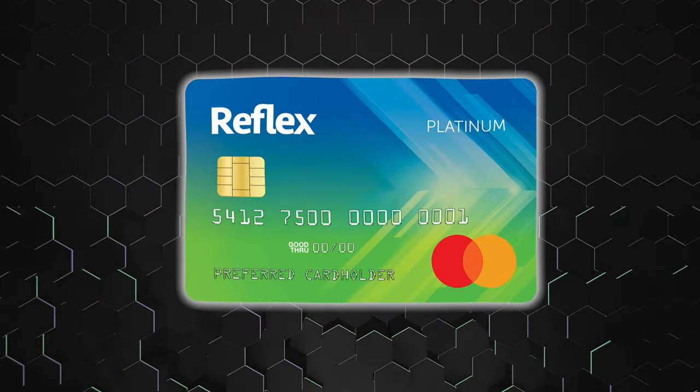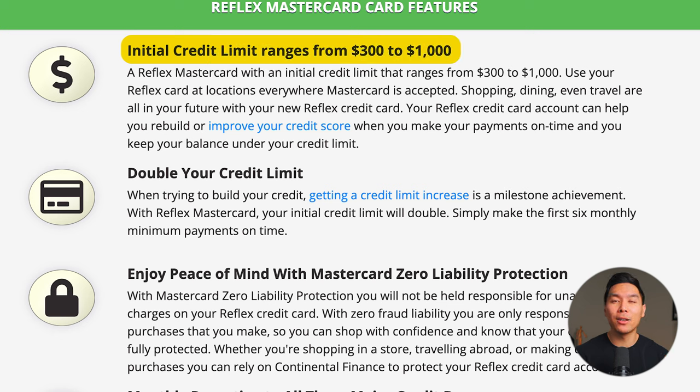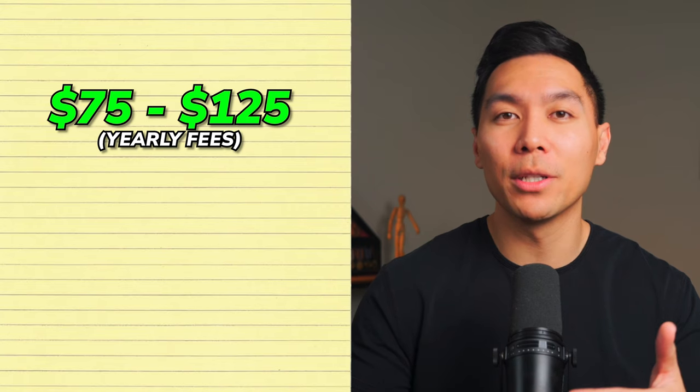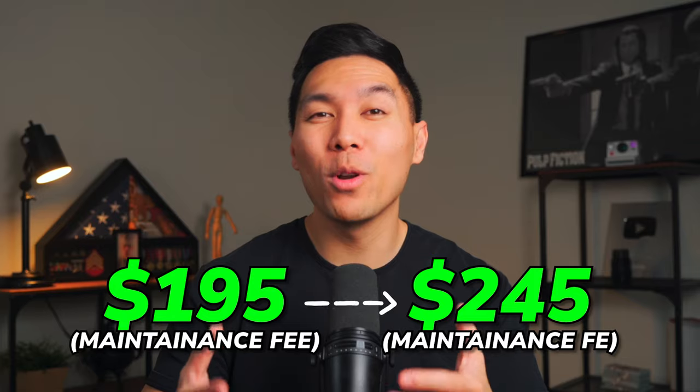Our first card is the Reflex Platinum card. You can check if you can get pre-approved before you actually apply. They offer a credit limit from $300 to $1,000, and they promise to double your credit limit if you pay on time for the first six months. The yearly fee ranges from $75 to $125 to start, then $99 to $125 each year after that. From the second year, there's also a $10 monthly fee, bringing the total maintenance fee to $195 to $245 in ongoing years. Fees can be taken out of your credit limit before you use it — for instance, on a $300 limit you might only have $225 available.